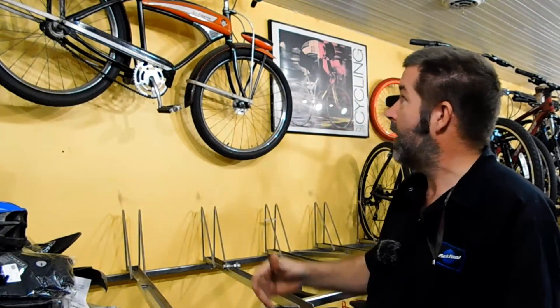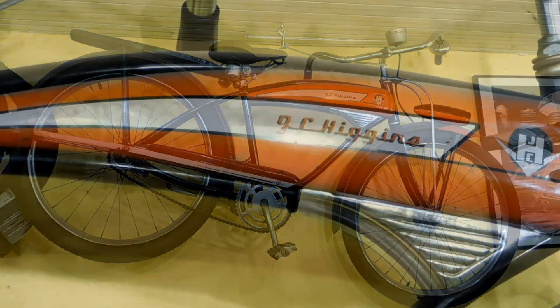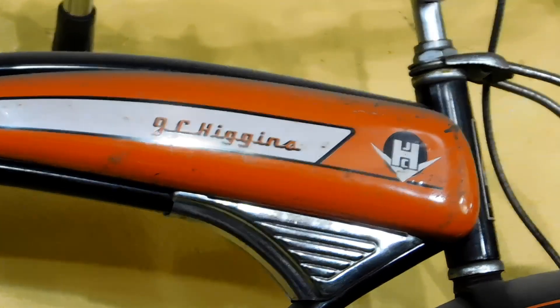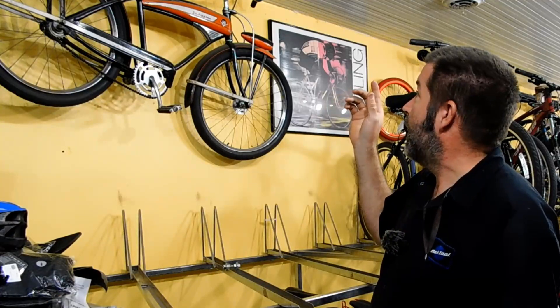Today's bike of the day is this really nice 1950s JC Higgins — it's a 24-inch beach cruiser and it's in beautiful shape. The thing is near about 70 years old, maybe a little bit more, but the paint job still shines. I love that orange and black. It's got the original light on there and it's got a built-in bell built into the grip itself.